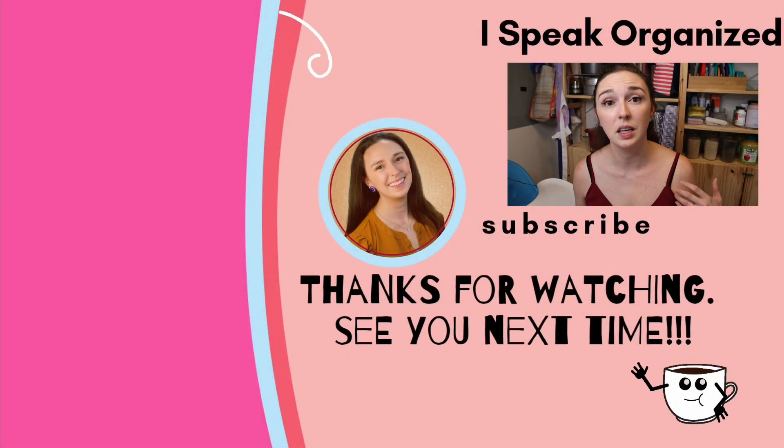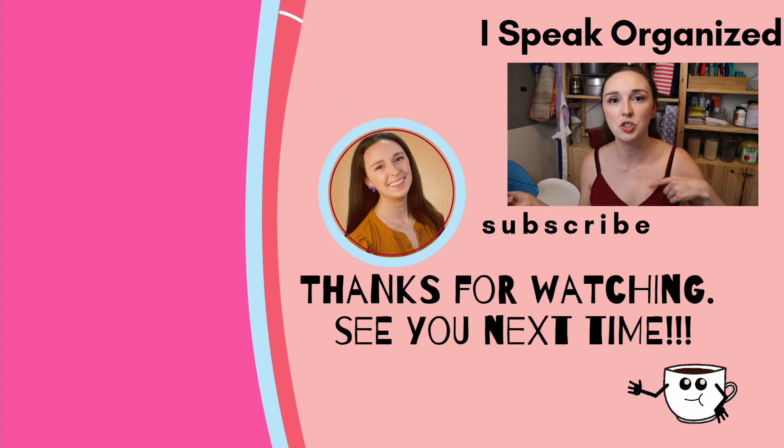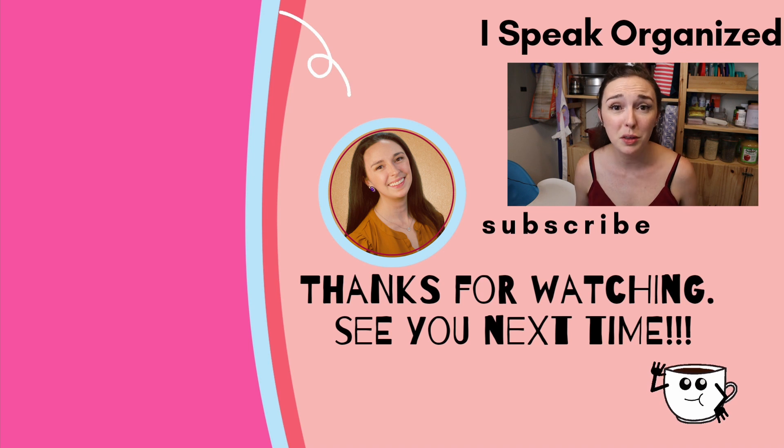Alrighty, all done! Thank you for sticking around and watching the whole video — I hope you found the advice, tips, and storage ideas useful. Please give me a thumbs up and comment below if you have any thoughts or questions. The easiest way to get in touch is to DM me on Instagram. You can also check the links in the description to connect with me in other ways — I have an exclusive Facebook group and offer virtual organizing services. If you're interested in working as a professional organizer, I offer professional consultations and have tons of videos on starting your own business. Hope you have a fabulous day, and I'll see you in the next video. Bye!